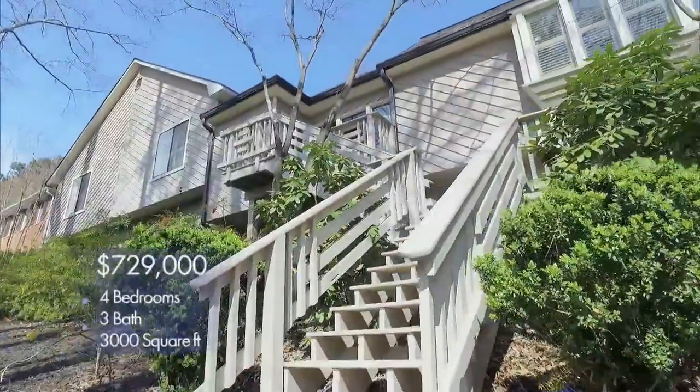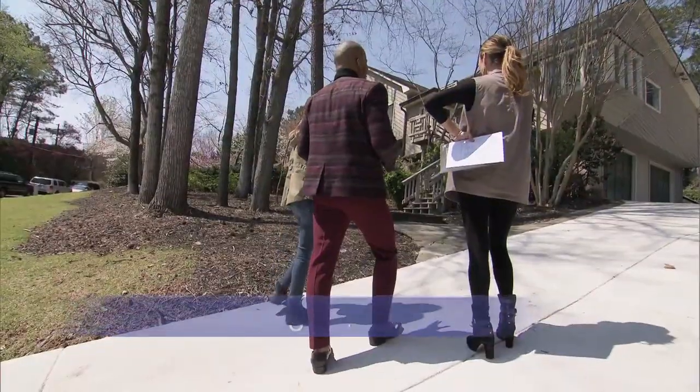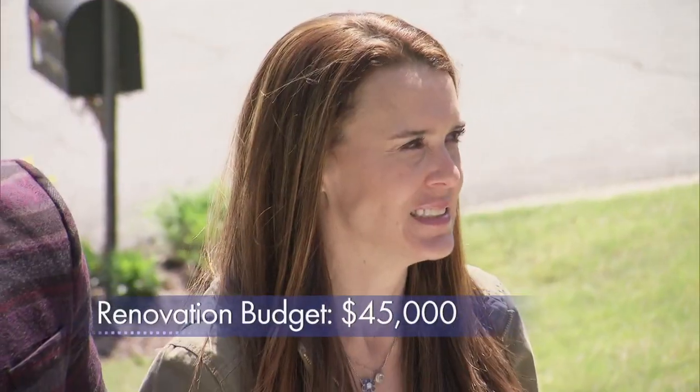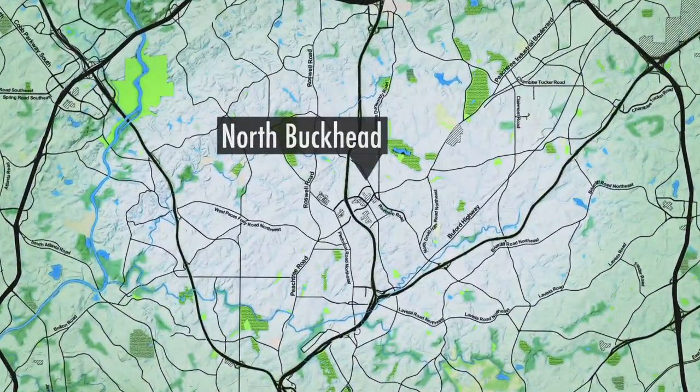It's a 3,000-square-foot, four-bedroom, three-bath, listed at $729,000, which leaves them around $45,000 in their renovation budget. We're in Buckhead, which is obviously a great neighborhood close to where they currently live.